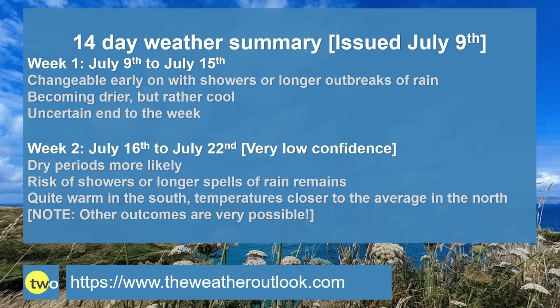To summarise: Week one — changeable early on with showers or longer outbreaks of rain, though becoming mostly confined to the north. It then turns drier, but with high pressure centred to the west, it will be rather cool. By the end of the week things become uncertain, but there is a growing risk of showers or long spells of rain returning, while temperatures could be climbing at least for a time in the south. Week two — on the whole dry periods are more likely, but there is still a risk of showers or long spells of rain especially in the northwest. Probably quite warm in the south on some days, but in the north temperatures will be closer to the average. Note that other outcomes are very possible — confidence is lower than usual at this range, and it's never very high looking more than about a week ahead.